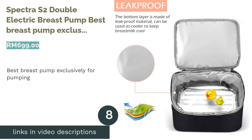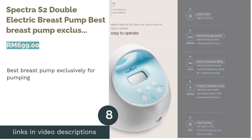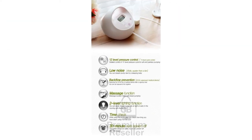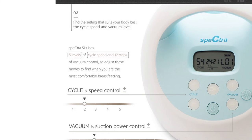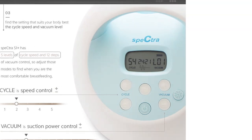The next product is the Spectra S2 Double Electric Breast Pump, best breast pump exclusively for pumping. The revolutionary Spectra S2 is a double pump that is a great choice for exclusive pumpers. Quieter than most pumps, it is described as whisper-quiet library level. The auto timer is really useful in letting you know when you should stop pumping.